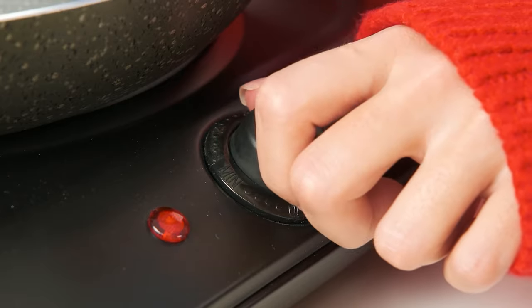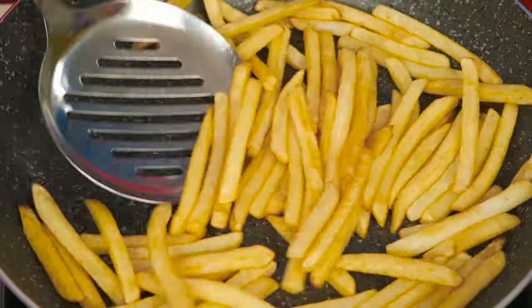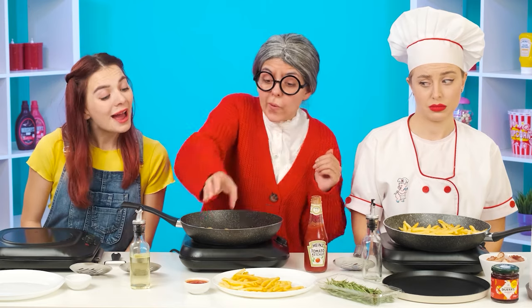Now grandma will show you how to do it! We'll take quite a bit of oil. Turn down the heat a little and put the potatoes in! So it'll be perfect! I'll toss it around and put it on a plate! What?! How well it turned out! It's all for my granddaughter! It remains to add the most delicious ketchup! French fries and ketchup are the perfect combination! My granddaughter will definitely like it!